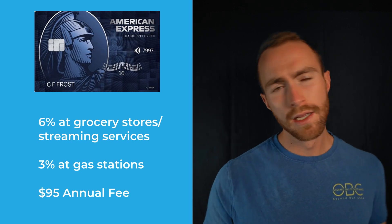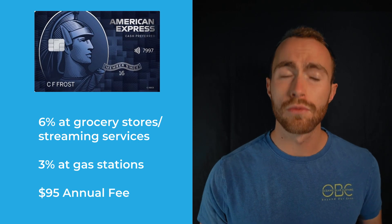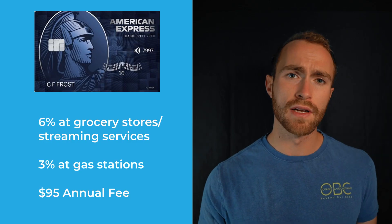Moving on — the next card I use most often is the American Express Blue Cash Preferred. I absolutely love this card; you can check out my full review in the corner. It offers 6% back on grocery store and streaming purchases, 3% back at gas stations, and 1% on everything else. I already have $53 in rewards on this card, despite using another card for grocery purchases during a special bonus period. This card has a $95 annual fee and easily pays for itself — it almost already did, and I only got it halfway through the year.